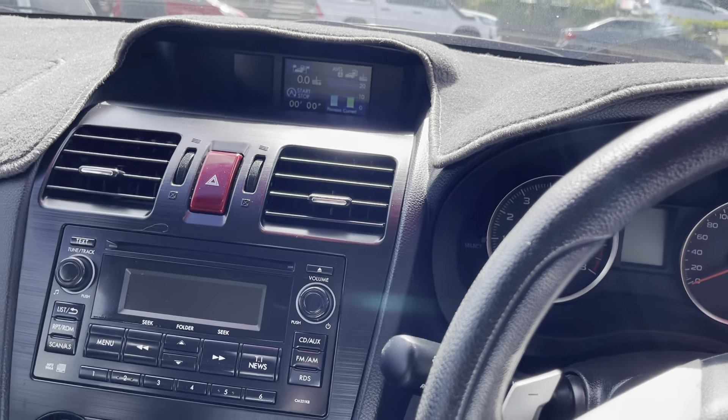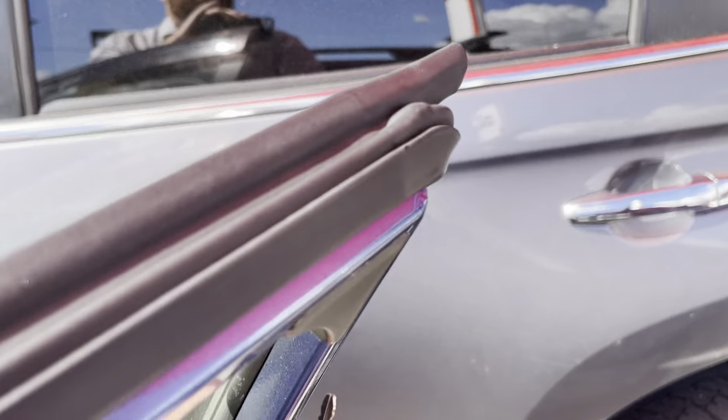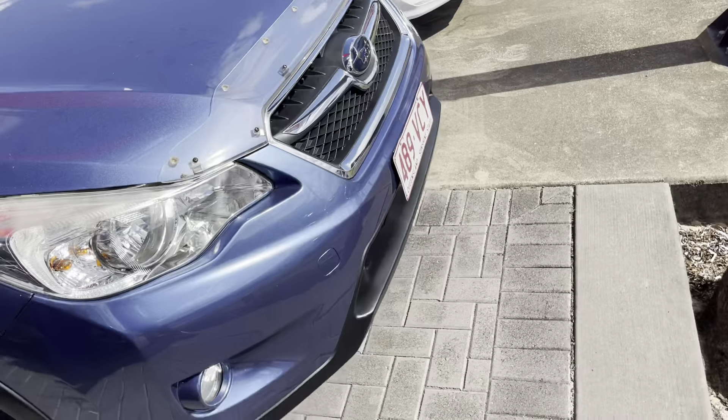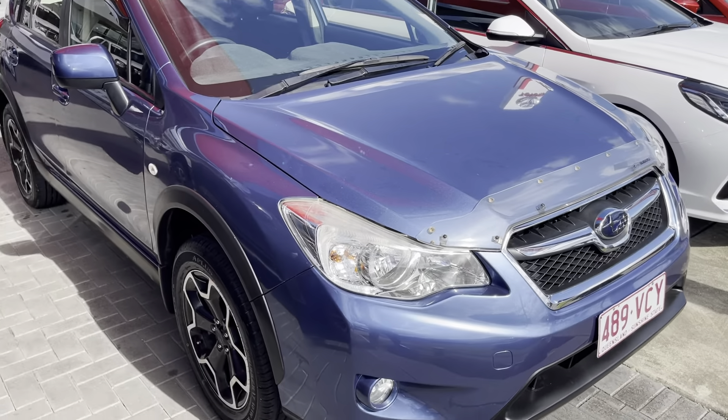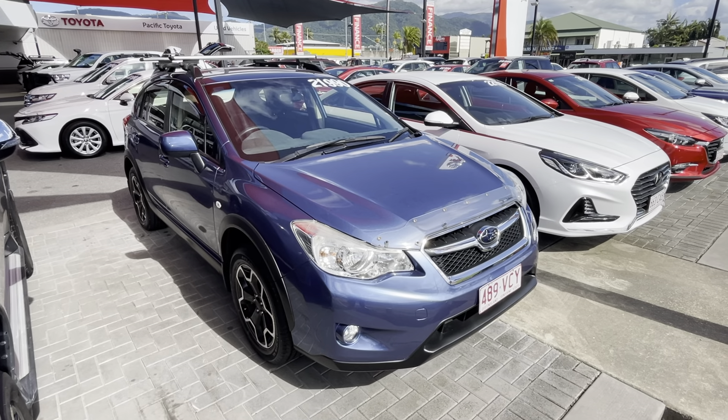Obviously it's got a couple of little bumps and bruises here and there, but if that's a concern let me know. That concludes the virtual tour for today - any questions, please don't hesitate to give me a call on 0410 839 933. Thank you.